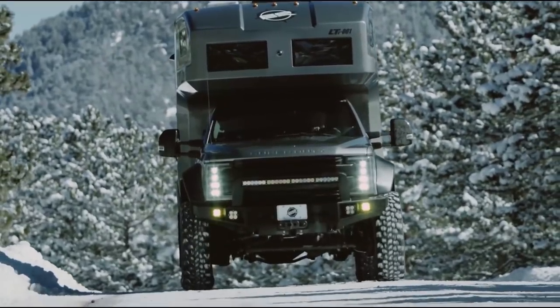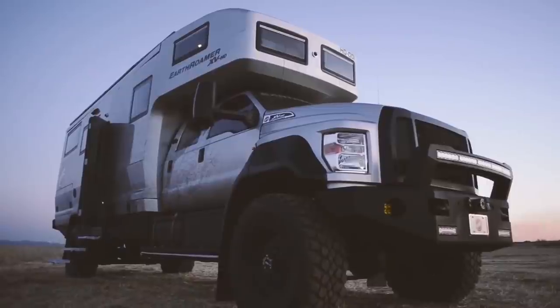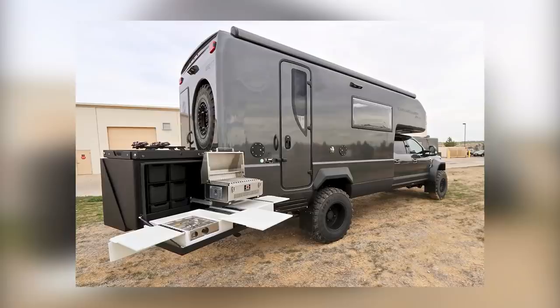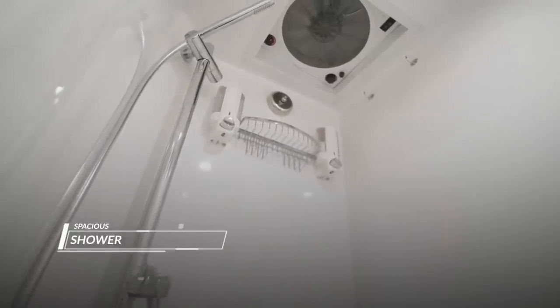Earthroamer interiors are highly customizable, but the vehicles are meant to get you outdoors. There are large auto-retracting awnings with LED lighting, an optional slide-out exterior kitchen, and an exterior shower.